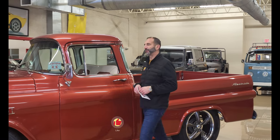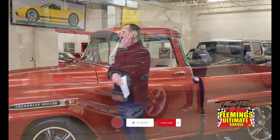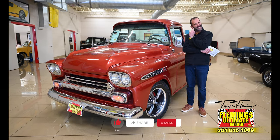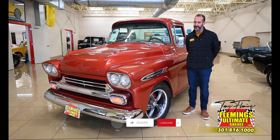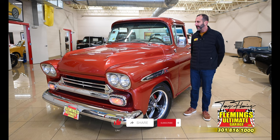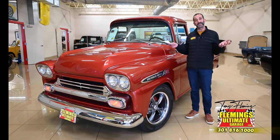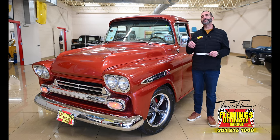Hey everybody, I'm Tony Fleming from Fleming Built. Thank you for joining me today. This is a history maker right here — the Apache pickup. The Apache pickup, it just sounds amazing. It's a compliment to the Indians because the Apache was named after tough people, and this is a beautiful truck, just like the Apaches were beautiful people.